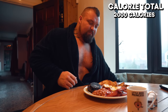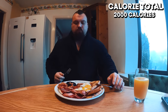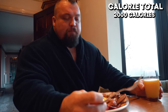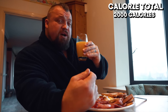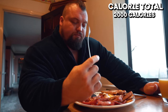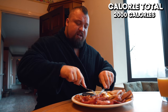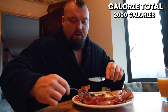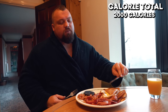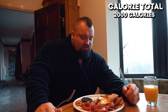Here we go, first meal of the day. A full English breakfast, in my opinion, is going to be one of the most nutritious breakfasts you can have — mainly because it's got a bit of everything. Got the beans, the tomatoes, lots of protein from the meat. You've got your carbs from the fried bread, your fats from the butter that it's all cooked in, and your natural fats from the eggs.